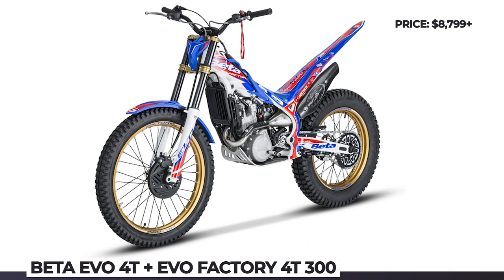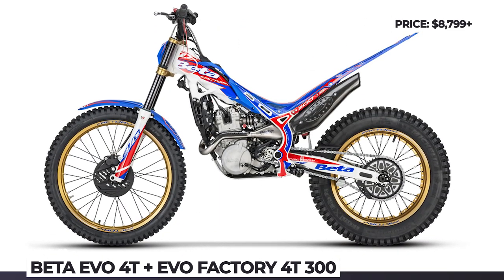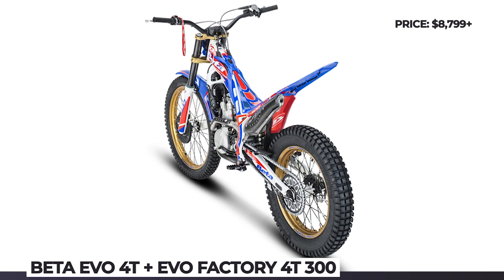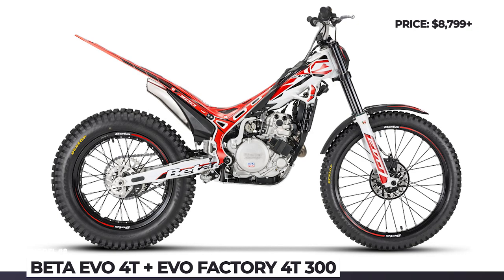In 2021, the Evo 4T arrives with a redesigned graphics package, while the 4T Factory stands out with a new red, white and blue paint scheme, gold trims, Galfer brakes with red calipers, and Michelin tires.